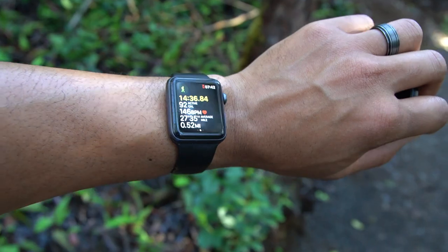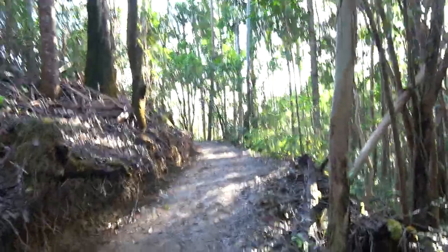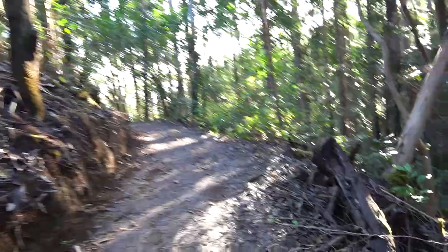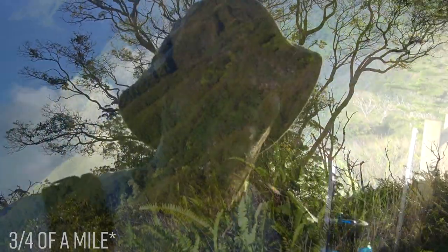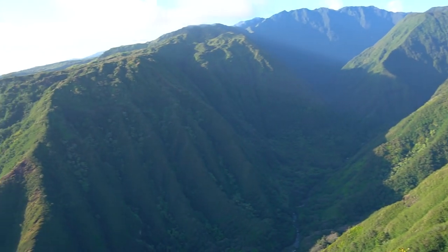About half a mile in and it has gotten a little flat for us. One step at a time. We are about three-quarters of the way in and the view from this first viewpoint is just ridiculous. I can't wait to get to the top.